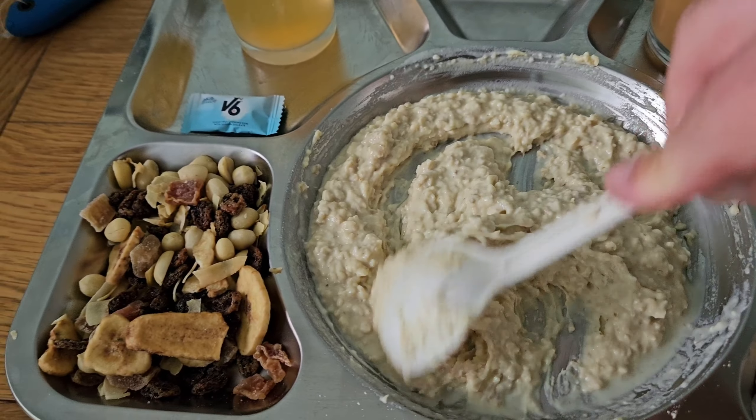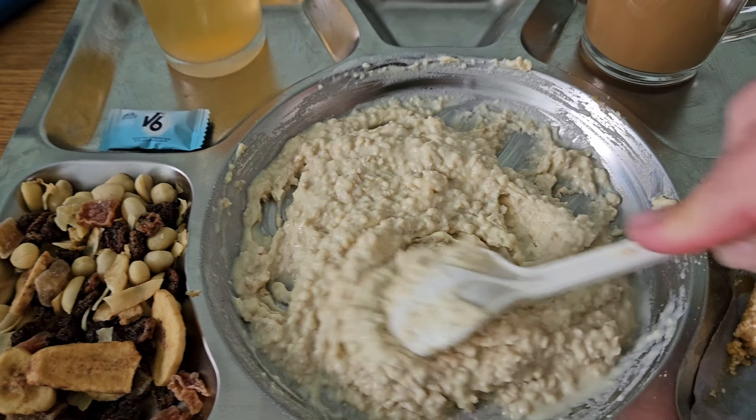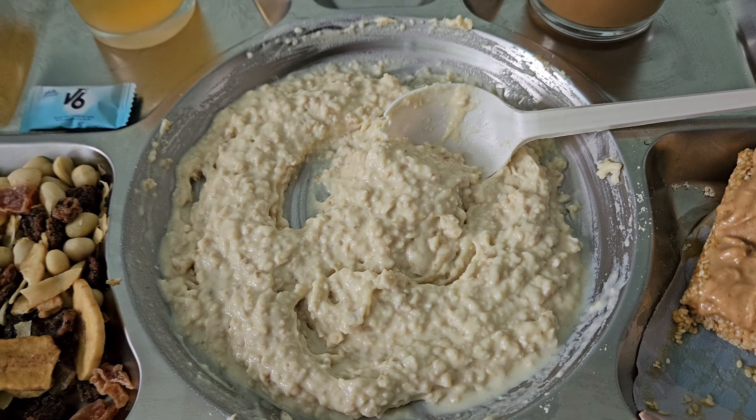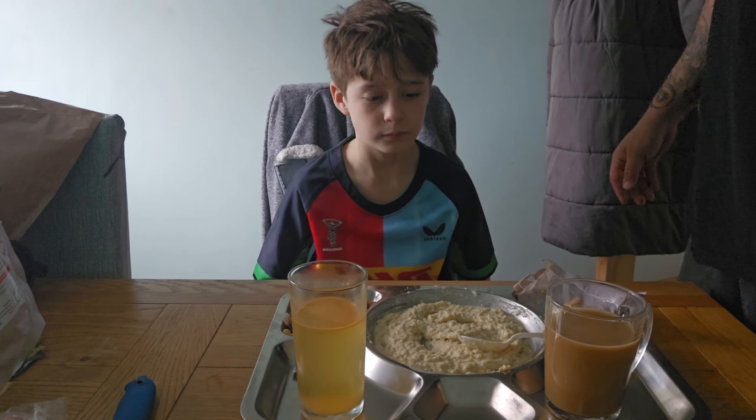I'm disappointed in myself for the porridge. On the coffee standard and the orange juice is all right. I did add some more water to it to try and redeem it somewhat and it has helped — it would have been better if I hadn't fluffed it up in the first place, but at least it looks a bit more appetizing now and better prepared for the kids to try.